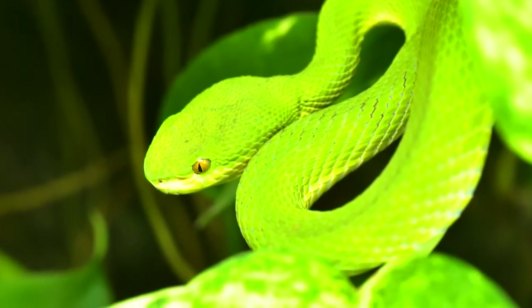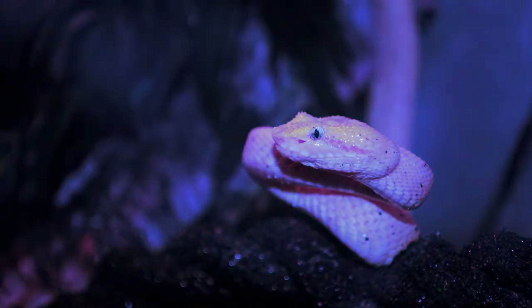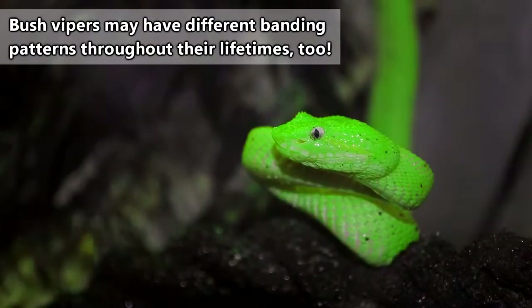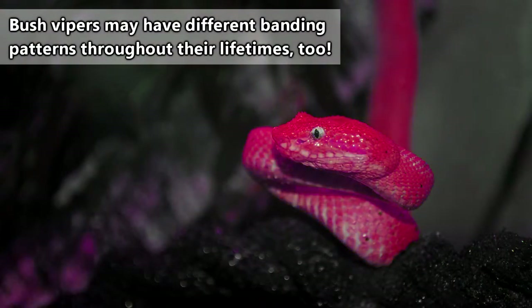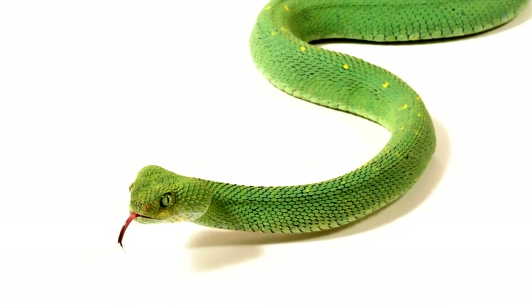Sure, they do come in green, but they also come in red, orange, blue, gray, black, brown, and more. Plus their color can change throughout their lifetime. So yeah, it's kind of a misnomer.